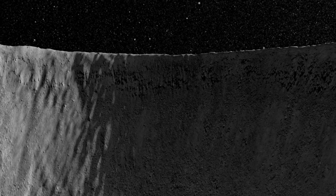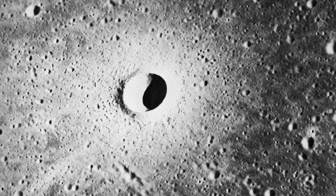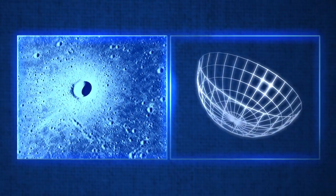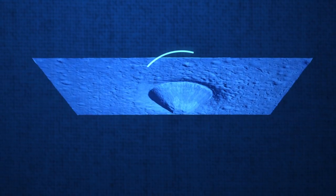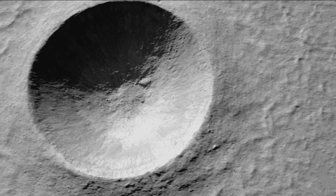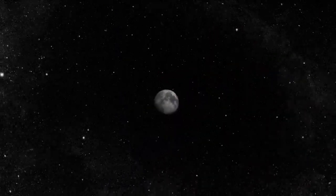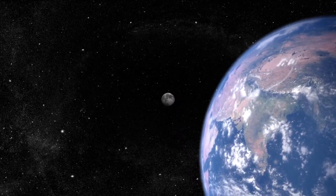They've also discovered some interesting and unexpected things. For decades, lunar scientists counted on the simplest craters, like Linnae, as being bowl-shaped. However, thanks to the new data, scientists have discovered that they actually resemble an upside-down cone. This, along with other findings, sheds new light not only on Linnae Crater, but also on the evolution of similar craters on the Earth, Moon, and other planets, allowing us to get a better picture of our own history.